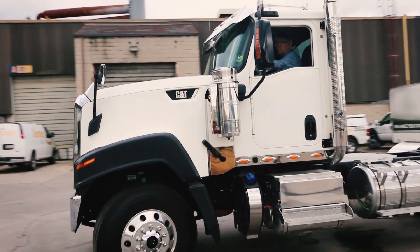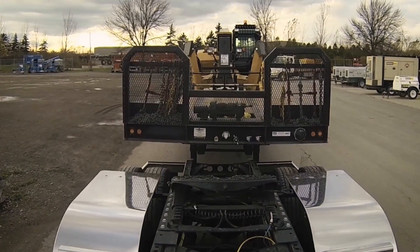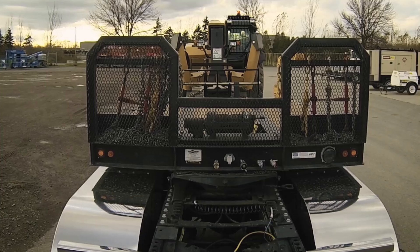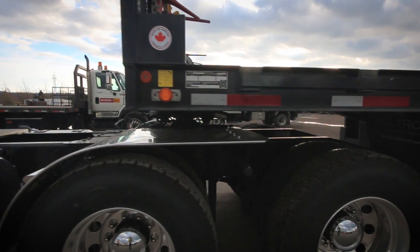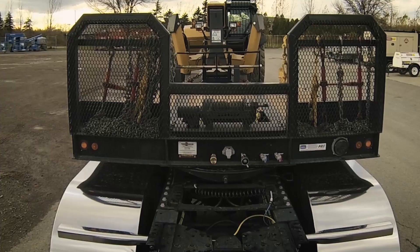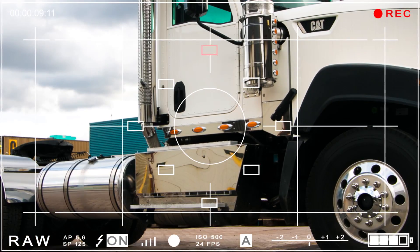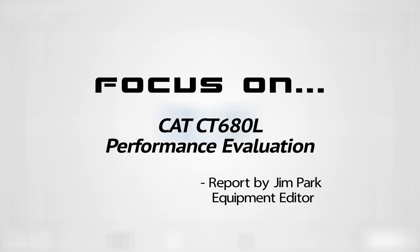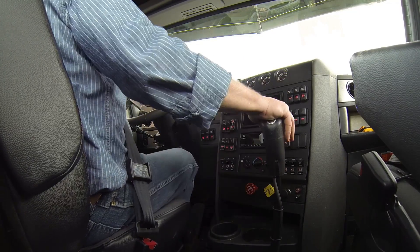We're at Battlefield Equipment in Stony Creek, Ontario with the CAT CT-680L, kindly loaned to us by Torremont Caterpillar in Concord for this test drive. We're here grabbing a trailer so we can check out the performance of the truck in its natural habitat. We'll be looking at the powertrain, maneuverability, ease of control and some of the truck's special features. I'm Jim Park, Equipment Editor at Today's Trucking and Heavy Duty Trucking.